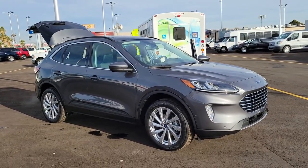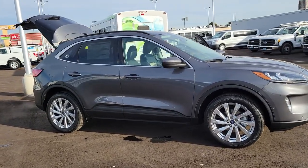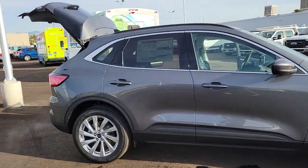Check out this 2021 Ford Escape. Here's a Ford Escape, the sporty compact crossover that takes the stress out of your daily drive.